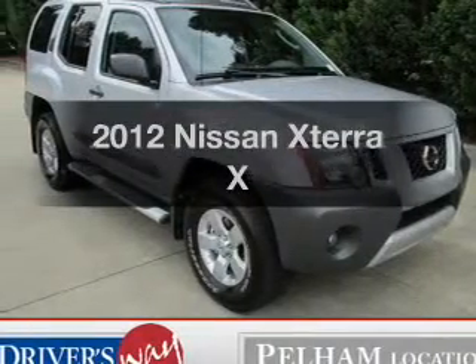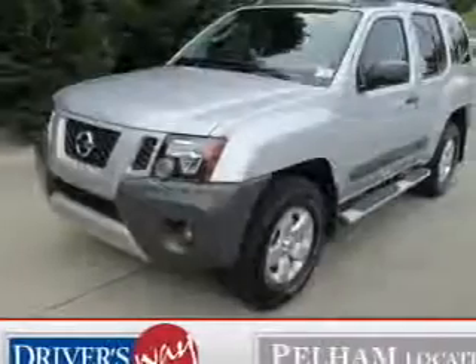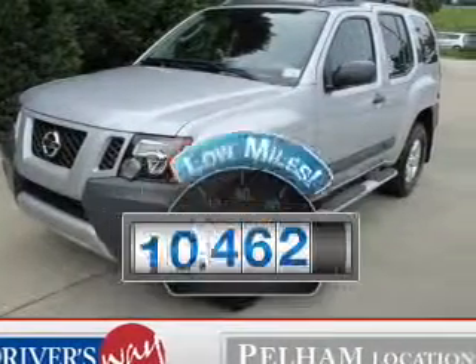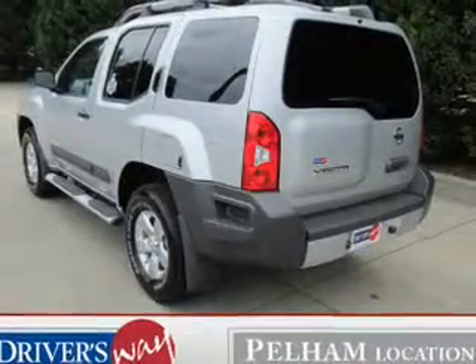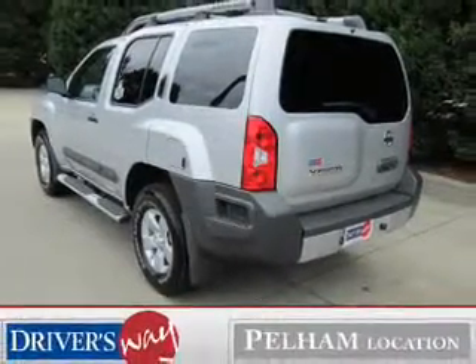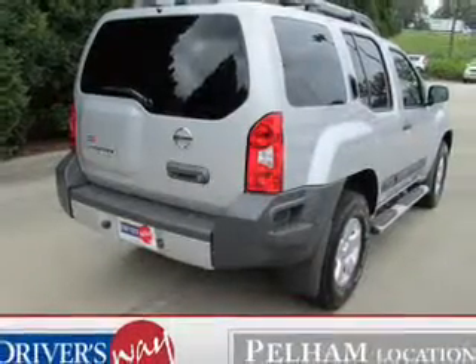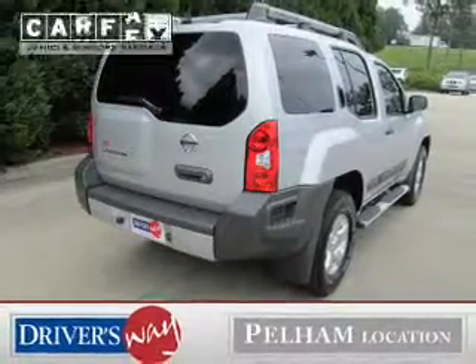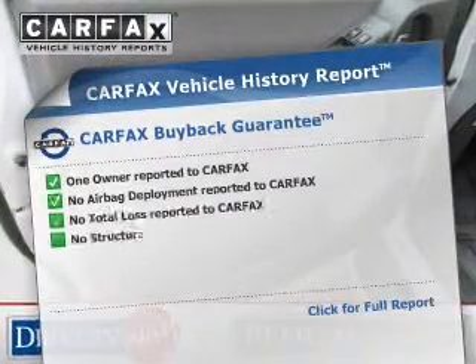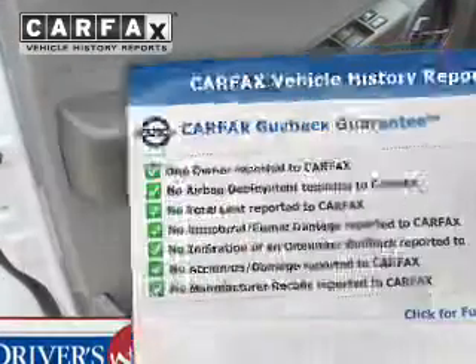Introducing the 2012 Nissan Xterra. If you're looking for an automobile with great attributes, look no further. Get more for your money with this vehicle that features low mileage and dependability. The powertrain includes four-wheel drive with a solid six-cylinder engine that responds smoothly to its five-speed automatic transmission. The anti-lock braking system will help deliver you safely to your destination. This vehicle comes with a CARFAX report, which reduces your buying risk by providing the vehicle's history before you purchase.